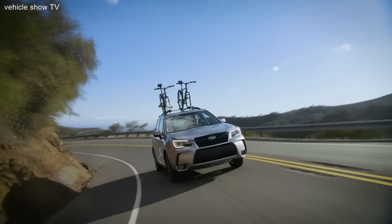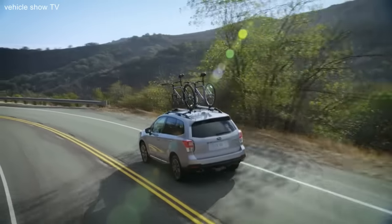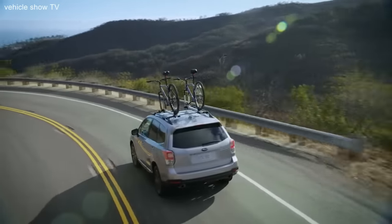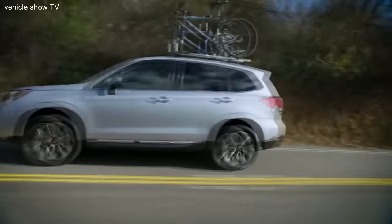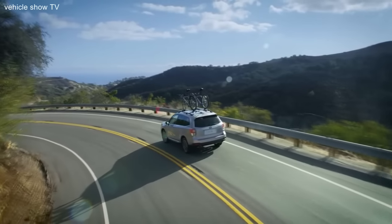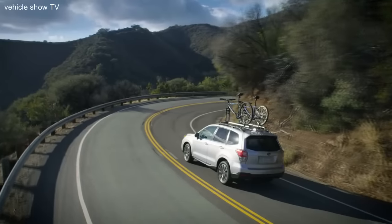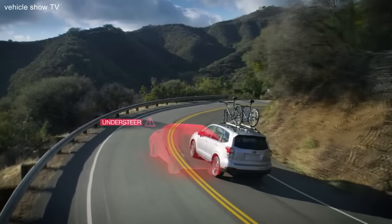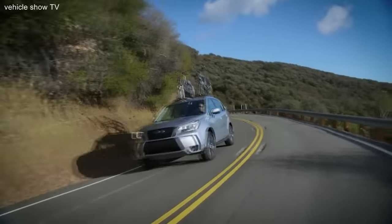But you don't always need bad weather to appreciate the benefits of Symmetrical All-Wheel Drive. With the consistent application of power to all four wheels, even in dry road conditions, Subaru Symmetrical All-Wheel Drive allows your Subaru to avoid the common problems of oversteer and understeer, giving you a feeling of balance and instantaneous response.